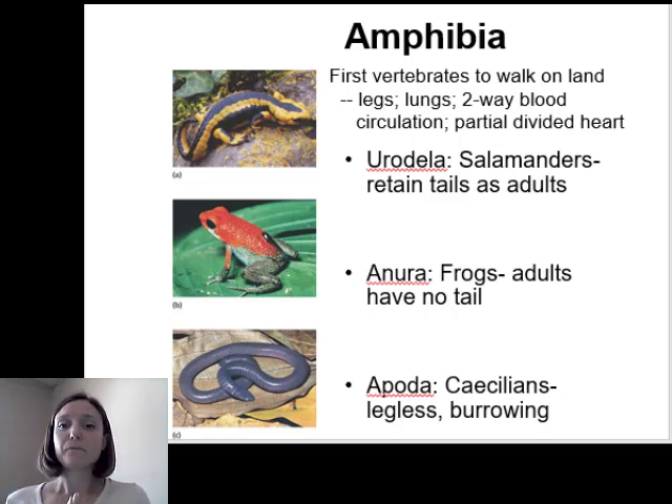Amphibians are the first group where we start to see two-way blood circulation. In fish we only saw single-loop circulation, but now it goes from the lungs to the heart, out to the tissues, and back — or to the skin for gas exchange and back to the heart. Amphibians have a partially divided heart, meaning there isn't a complete division between regions of oxygenated and deoxygenated blood, so there is some mixing. This isn't a huge issue because their metabolism is pretty low, and they don't have the same oxygen requirements since they are ectothermic — they don't maintain their own body temperature.